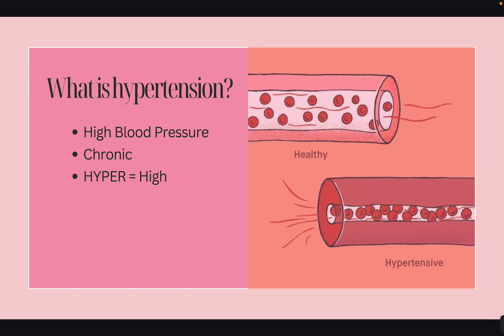Hypertension is high blood pressure. You can remember it because 'hyper' means high. This is something chronic — you won't receive a patient in the hospital who suddenly has high blood pressure out of nowhere. There's a picture here showing the difference between a healthy blood vessel and a hypertensive one. As you can see, there's significant narrowing, and when there's narrowing, blood flow cannot get through properly.